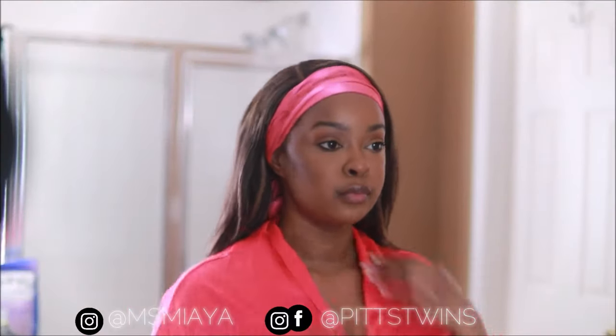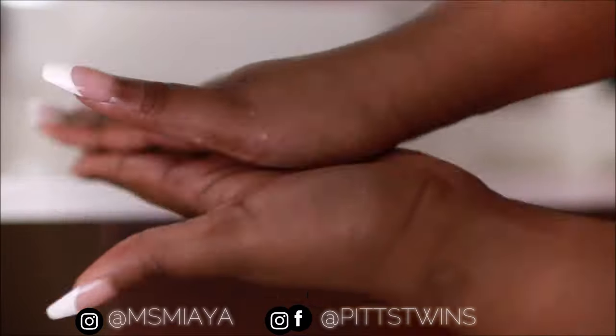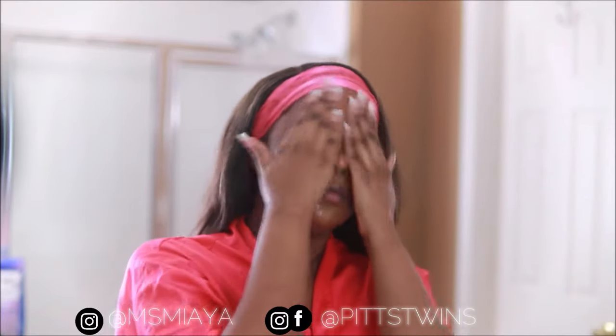Hey guys, welcome back to our channel. I'm going to start off by using this coconut oil to take the makeup off my face. I love how this coconut oil breaks down the makeup into my skin.